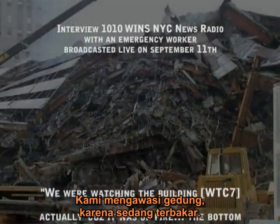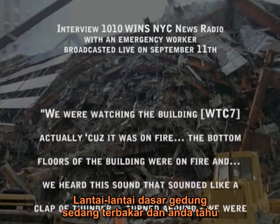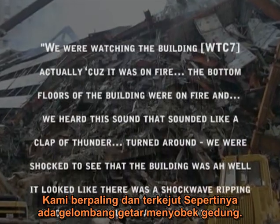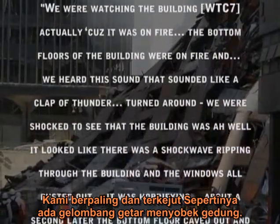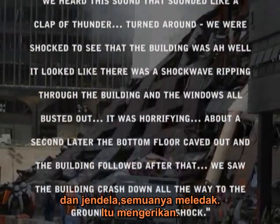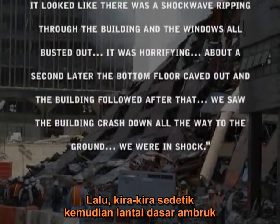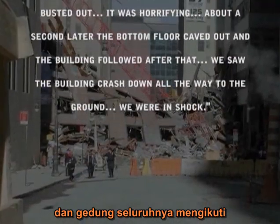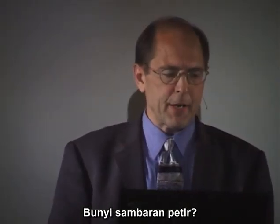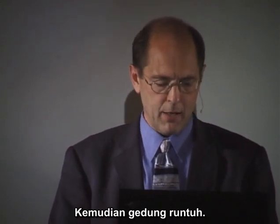Let's listen to this eyewitness account: 'We were watching the building because it was on fire, the bottom floors of the building were on fire, and we heard this sound — it sounded like a clap of thunder. Turned around, we were shocked to see that the building — well, it looked like there was a shockwave ripping through the building and the windows all busted out, and it was horrifying. And then about a second later the bottom floor caves out and the building followed after that and we saw the building crash down all the way to the ground.' A sound of a clap of thunder, a shockwave ripping through the building, windows busting out, and then the building coming down.